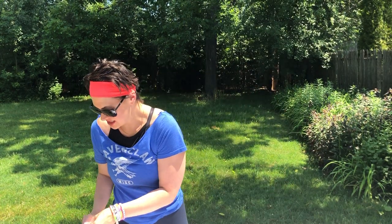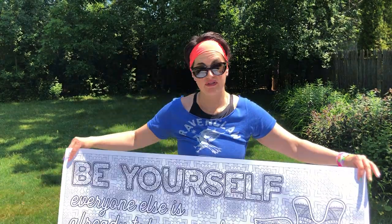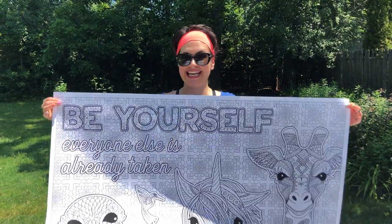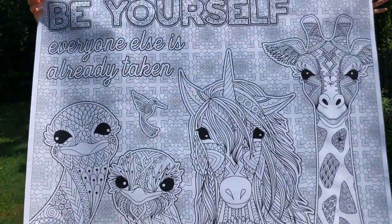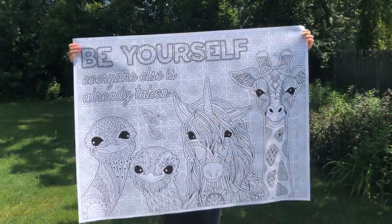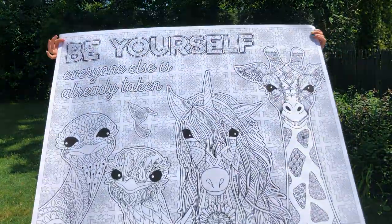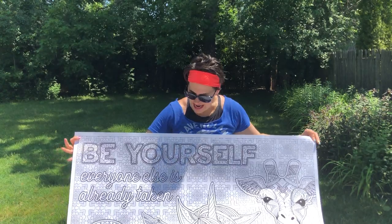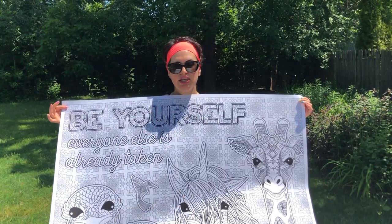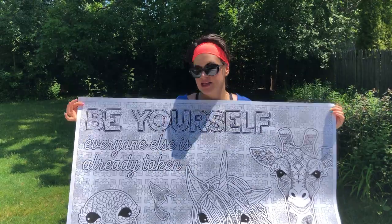This is my personal favorite — our Be Yourself poster. It says, 'Be Yourself. Everyone else is already taken.' Look at those cuties. I love the animals on this. We have ostriches, a unicorn, a giraffe, and a little hummingbird. I think they're just seriously the cutest ever. We'll put your colorer's name across the bottom for this poster.